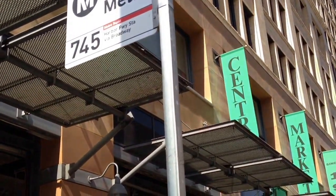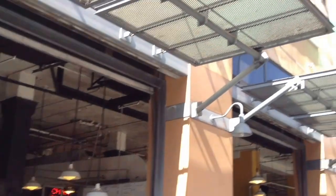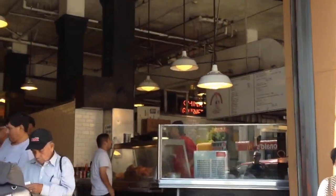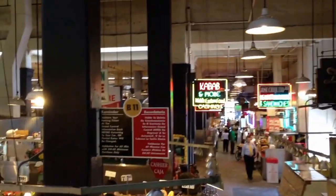Here's Grand Central Market. Now let's go inside and see what it has to offer. You can look out over the whole thing here. Mexican food — this actually looks like pretty good Mexican food.